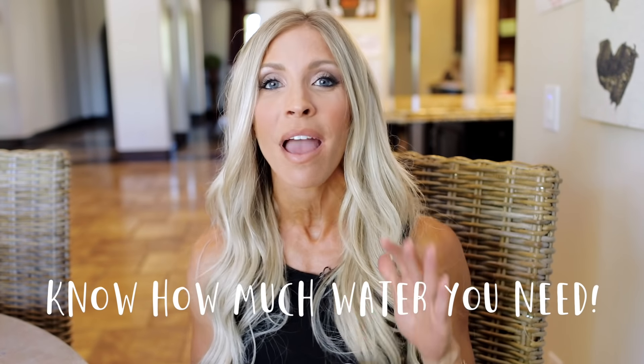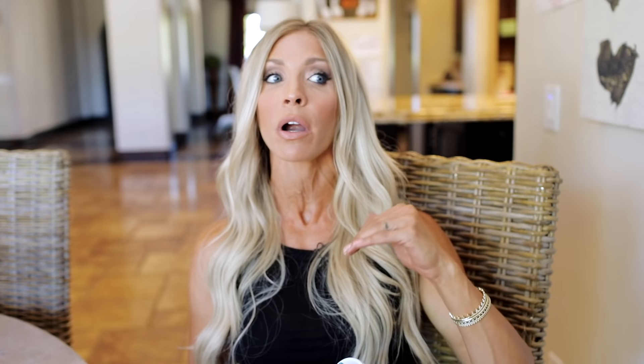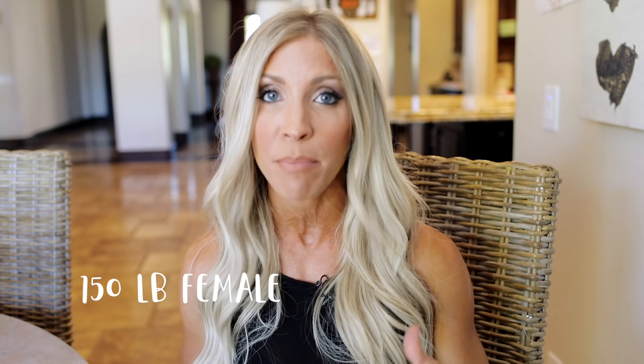The very first thing I want to tell you is you should know how much water you need to drink. You're going to want to aim to drink half your body weight in ounces of water each day. So if you are a 150 pound female, you're going to want to drink 75 ounces per day at minimum. I always say aim high because if you're active, that's going to increase the amount of water that you need to drink every day.